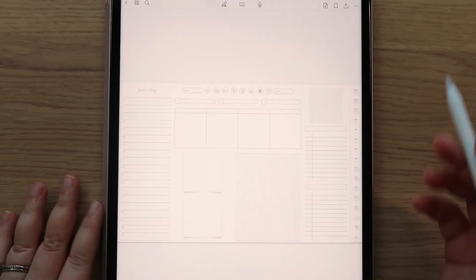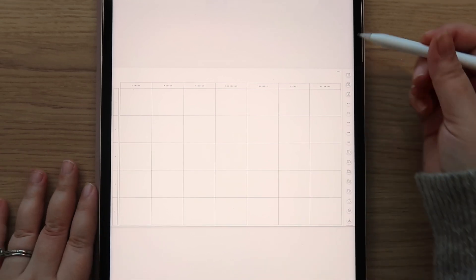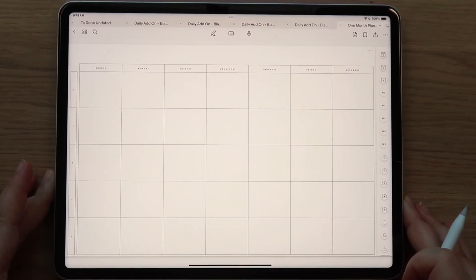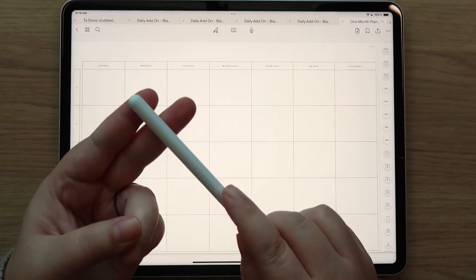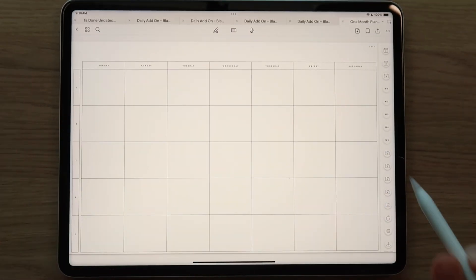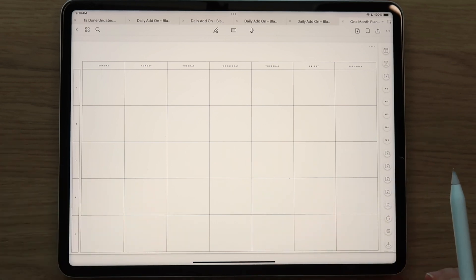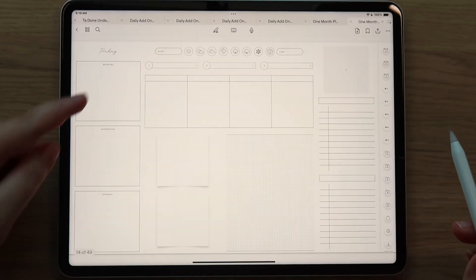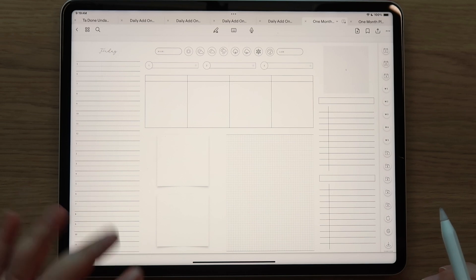For the one month planner, in landscape mode, you are going to receive 24 different versions. You'll receive landscape and portrait, you'll also receive Monday start month with Monday start week, Sunday start month with Monday start week, and Sunday start month with Sunday start week. I prefer the Sunday start month with Monday start week. For the daily pages you get your choice of time blocking, and also the morning/afternoon/evening blocks. You get lots of options.